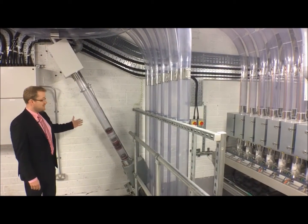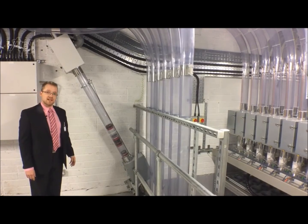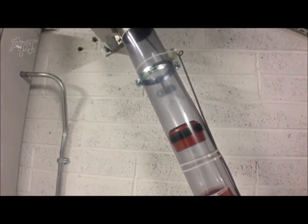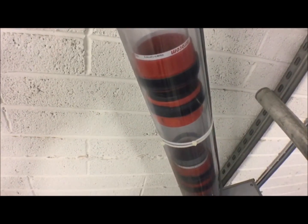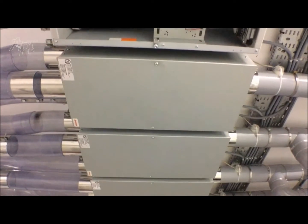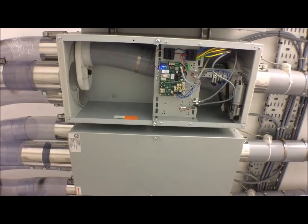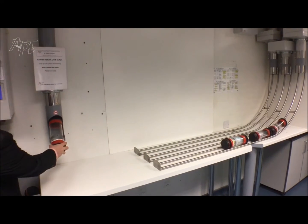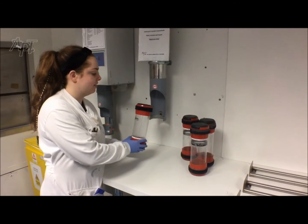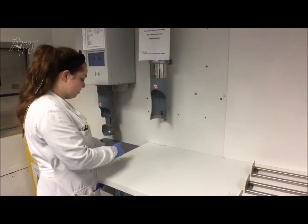Here we have the CRU — the empty carrier return unit that sends the empty carriers back to their home destination. The carriers arrive in the laboratory on the glide rails and when emptied are returned to the CRU. To send the empty carriers back to the home destination, you can load up to five carriers consecutively through the CRU.